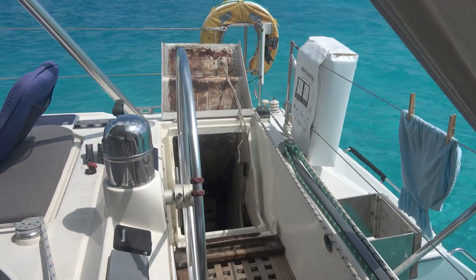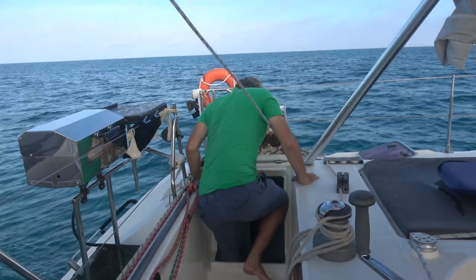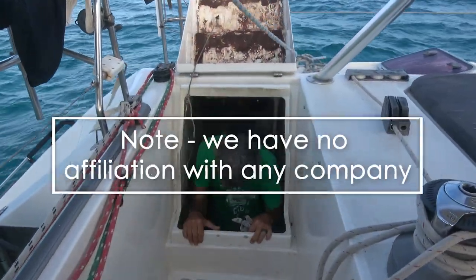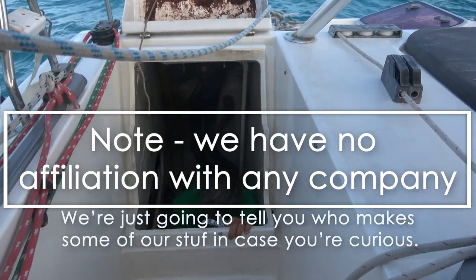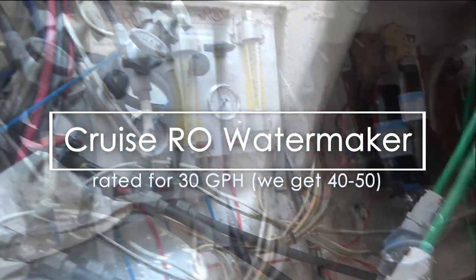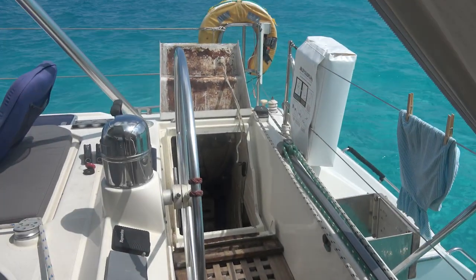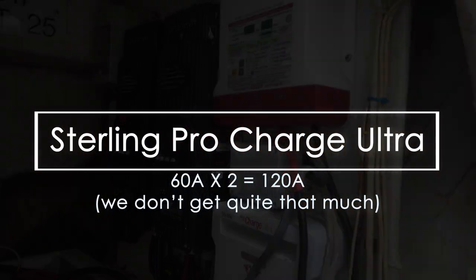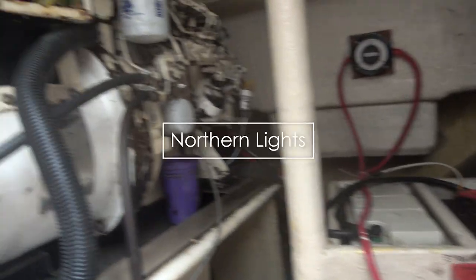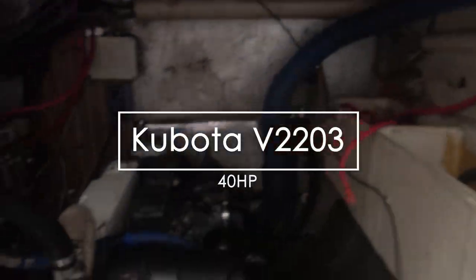The engine rooms are really great on this boat. If you're not a boater, they may look dark and cramped, but if you are a boater, you'll probably appreciate the decent room. In the port engine room we have a hot water heater, a water maker — we have a Cruise RO — and then the engine itself. In the starboard engine room we have battery chargers, a solar charge controller, the generator, and then the engine itself.